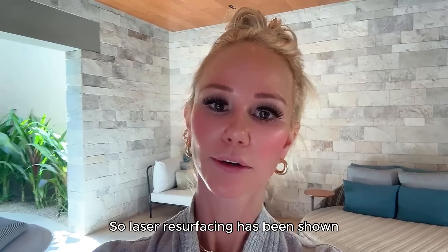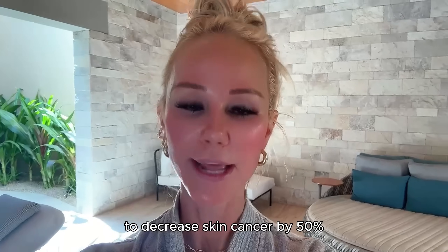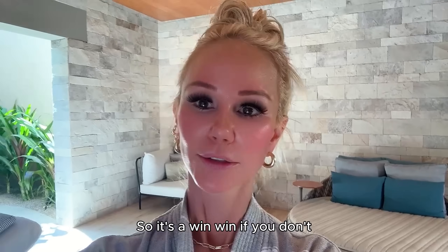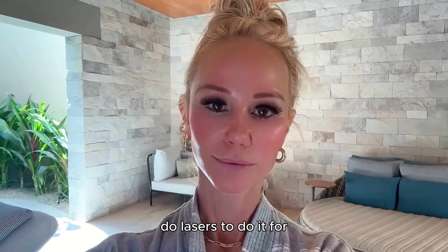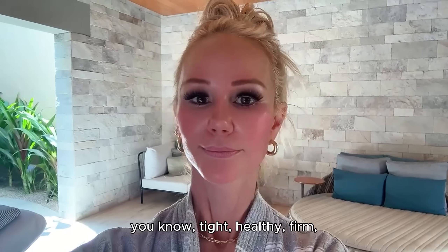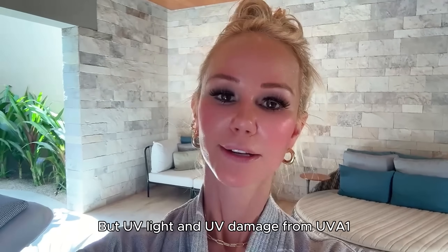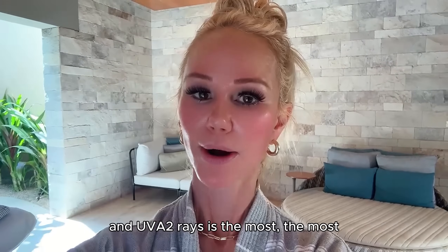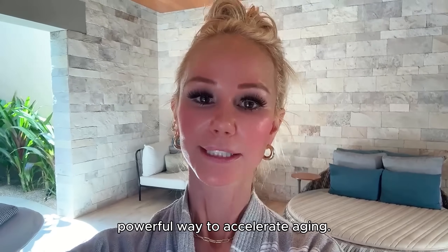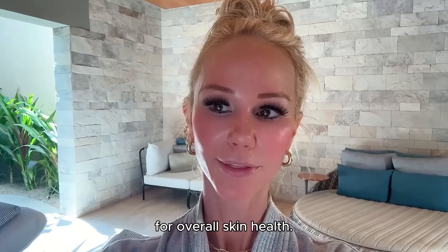Laser resurfacing has been shown to decrease skin cancer by 50% and actinic keratoses — which are pre-cancers — by 50% as well. So whether you do it for cosmetic reasons or for overall skin health, it's a win-win. UV damage from UVA1 and UVA2 rays is the most powerful way to accelerate aging, so protecting yourself is really imperative.